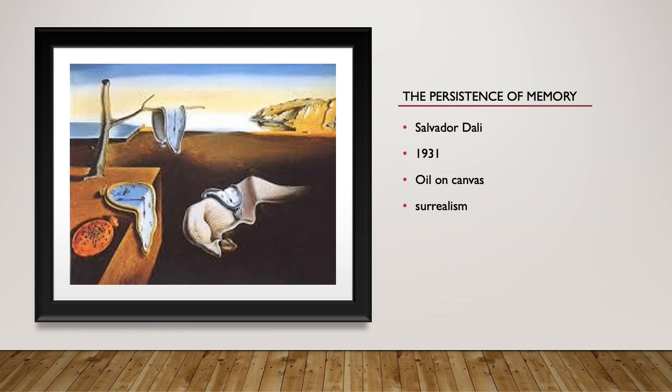Now we have The Persistence of Memory. This is made by Salvador Dalí. It was made in 1931. It's also an oil on canvas, and this also is surrealism.